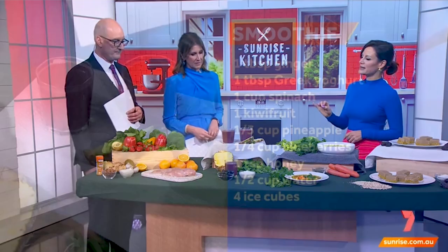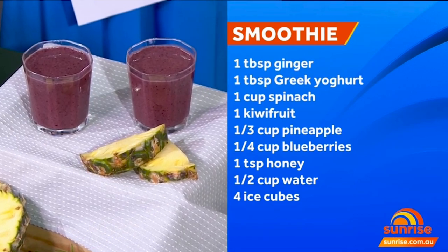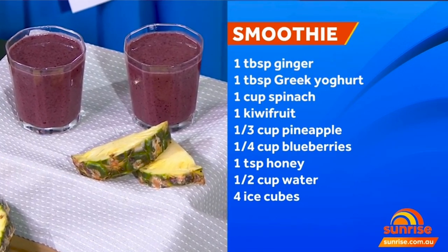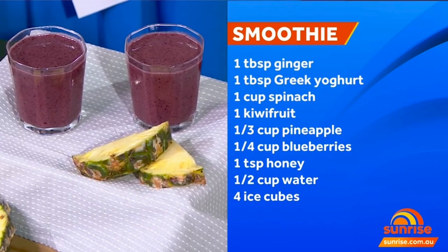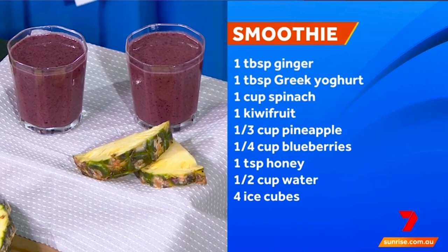Let's start with the breakfast smoothie. This is something so quick and easy — it's actually from my third book, 1010 Kickstart. I've got key ingredients focusing on vitamin C: kiwi fruit, spinach, blueberries, and yogurt to support gut health. I've also added pineapple, which has an enzyme called bromelain that's anti-inflammatory. I've been making this for my kids every morning for the last two weeks and they actually ask for it — they're so healthy!